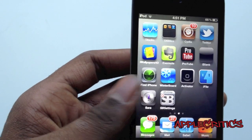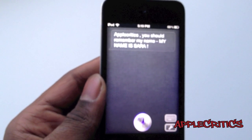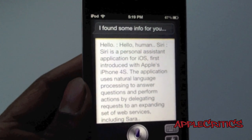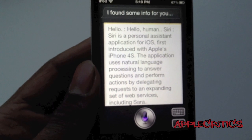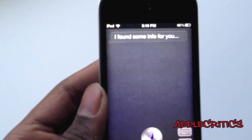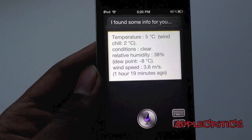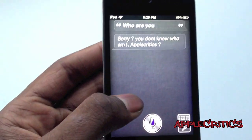Here's what Sarah looks like once you install it. You can ask it things like 'What is the weather like in New York?' and it gives the information about the weather. You can also ask 'Who are you?' and it simply responds like that.